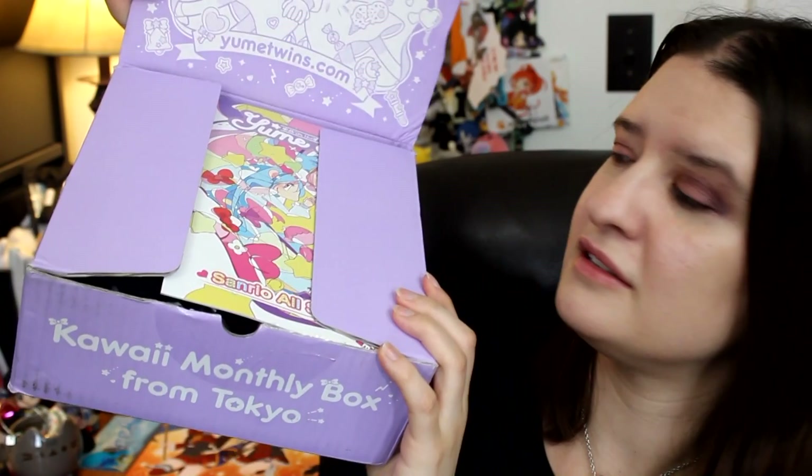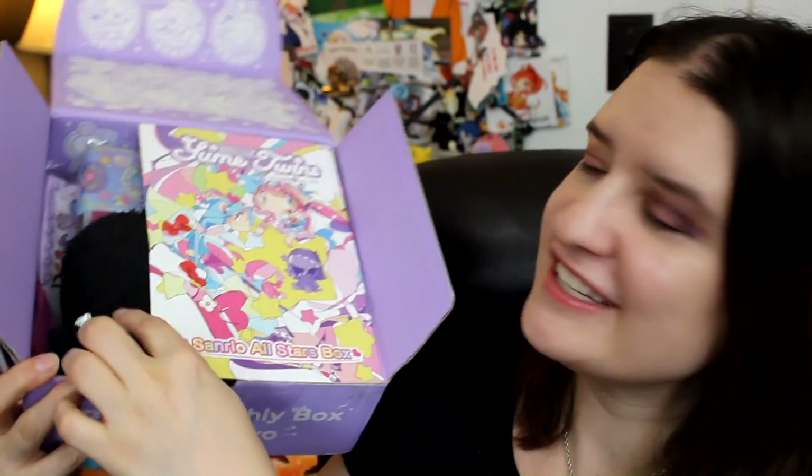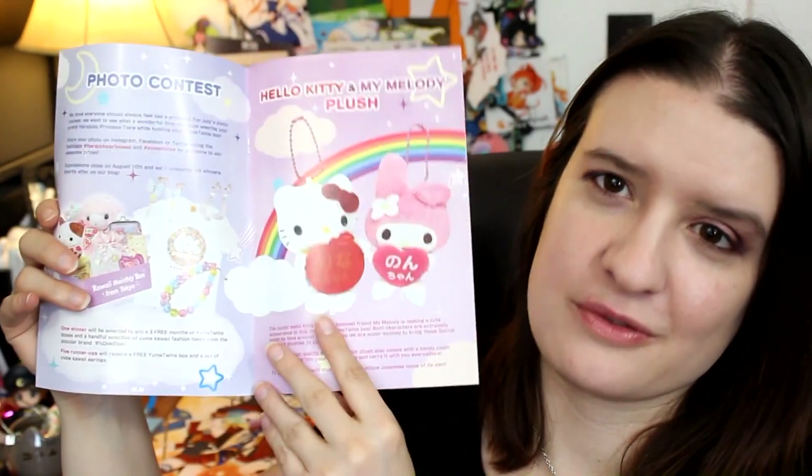Starting with our first piece — all we can really see is this booklet. It actually opens in the opposite direction we're used to in the Western world, like a manga. It has a whole bunch of cool art inside, shows us what products are in this month's box — which I love when services do that — and it also talks about a photo contest and a big box. It also gives a little bit of information about Japanese lifestyle things like Harajuku fashion and kawaii cafes. It's a really nice little booklet.